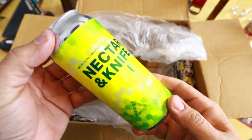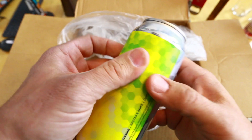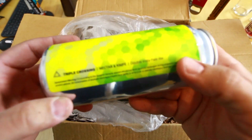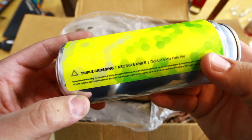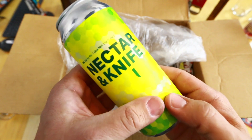All right, this is 'Nectar Knife' — these labels are awesome. Triple Crossing Nectar Knife, a double IPA. That looks really cool.